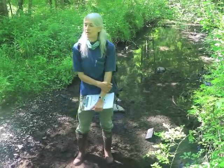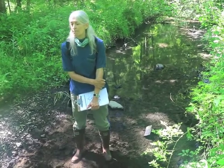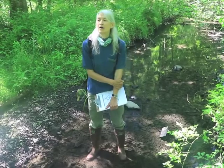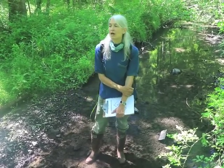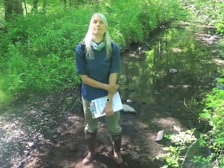This is the kind of stream that is protected, at least somewhat, by federal and state water regulations and by some local regulations of streams.